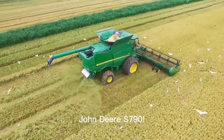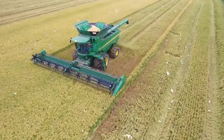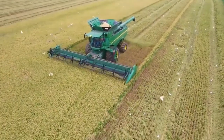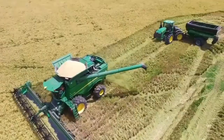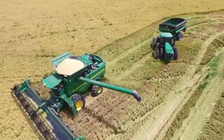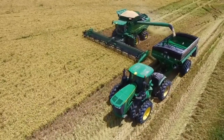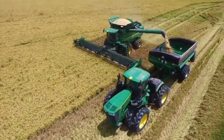John Deere S790 — your modern harvesting marvel. This state-of-the-art combine harvester is designed to take your farming to the next level. With unmatched power and precision, the S790 tackles vast fields of crops with ease, ensuring a bountiful harvest every time.